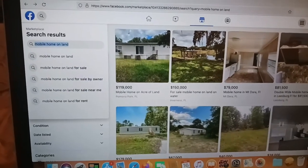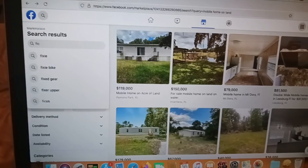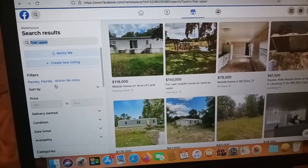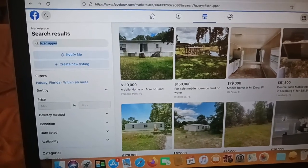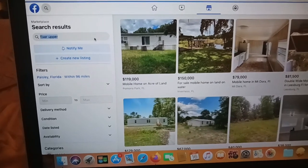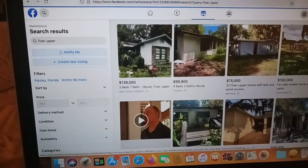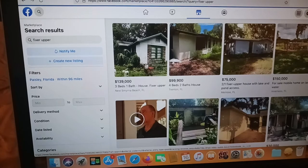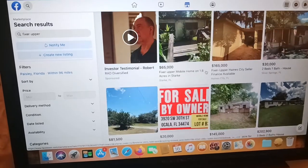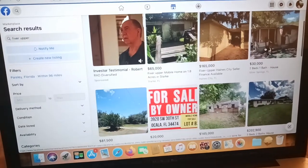Another keyword I look for and use a lot is 'fixer upper.' Let's see — there's one for $30k right here.